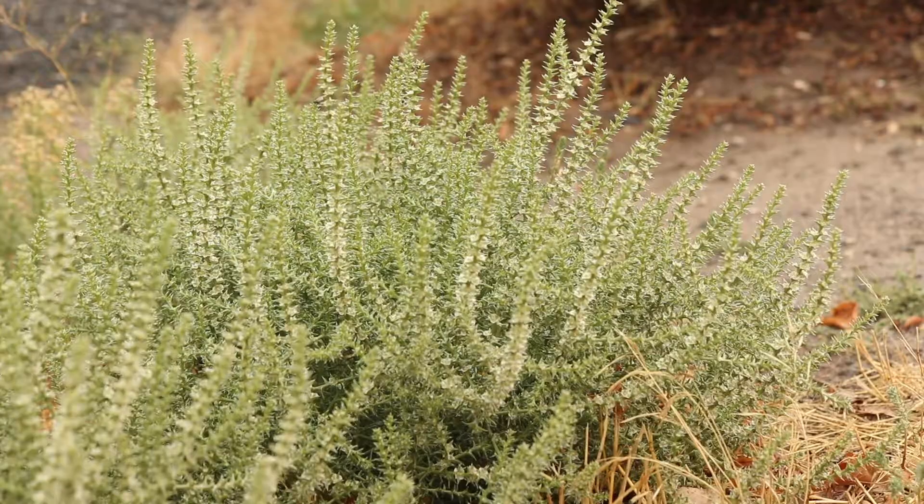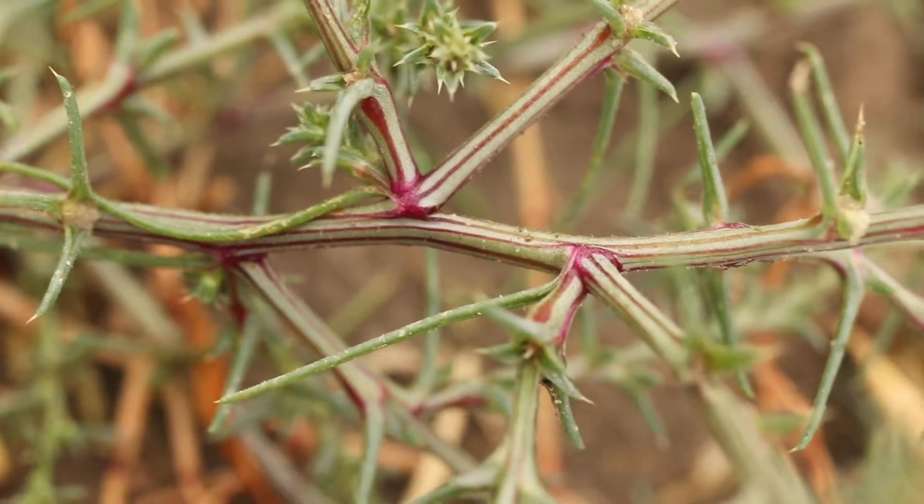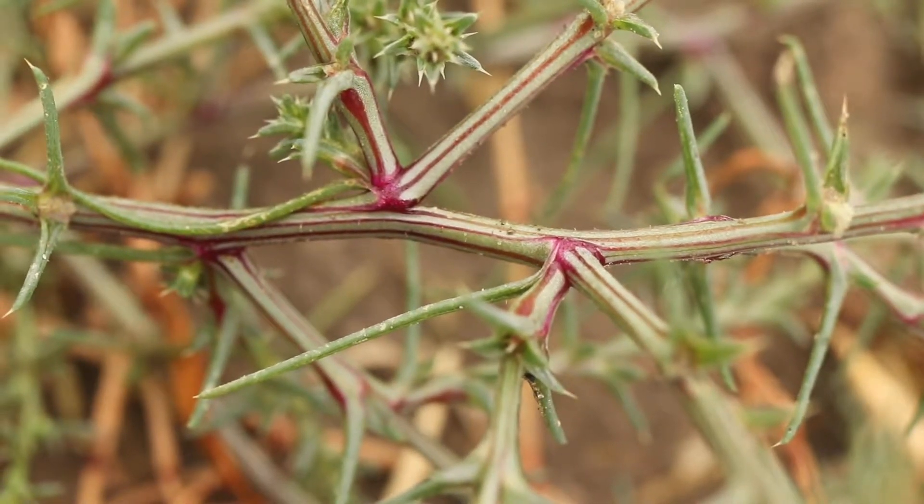The plant has a branched stem that can grow into a large, dense bush. The stems are stiff and rough in texture, and usually have vibrant red or purple streaks. They are hairless or sparsely hairy.